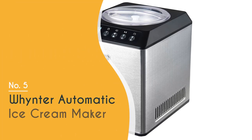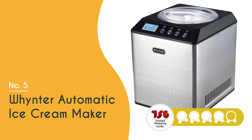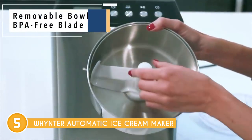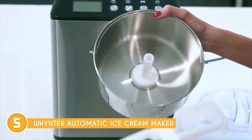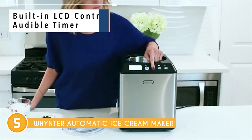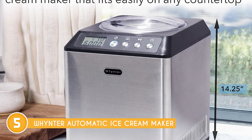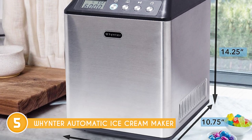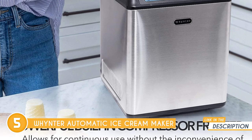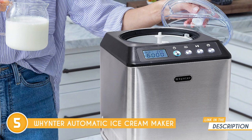The fifth ice cream maker on our list is the Whynter Automatic Ice Cream Maker, which trustedchoppingguide.com has awarded a four-badge rating. The Cotton Candy Express ice cream maker is here to transform your kitchen into an ice cream parlor, packed with features that'll make your taste buds dance. This self-refrigerating wonder has earned its stripes as the best self-refrigerating ice cream maker by America's Test Kitchen, so you know you're in for a treat.